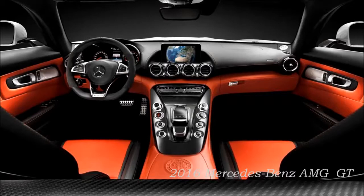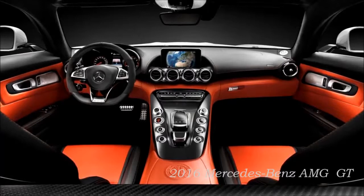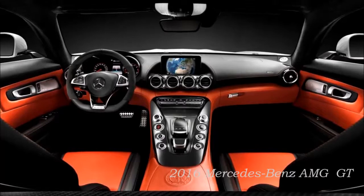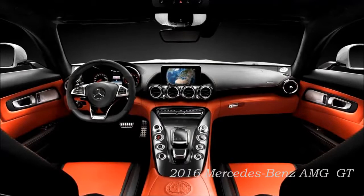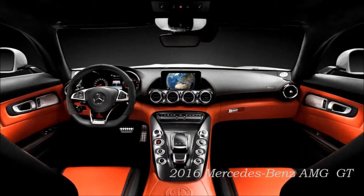The Mercedes-AMG GT features active and passive safety of the highest caliber, adopting numerous assistance systems familiar from the new S-Class. Standard equipment includes Collision Prevention Assist Plus, Adaptive Brake, Attention Assist and the Tire Pressure Monitoring System. Optional extras include Adaptive High Beam Assist, PRE-SAFE system, Parktronic, Reversing Camera, Lane Tracking Package including Lane Keeping Assist, Blind Spot Assist, and Traffic Sign Assist. Standard restraint systems include three-point seat belts with belt tensioners and force limiters, front airbags, combined thorax-pelvis side bags, window bags, and knee bags for driver and front passenger.